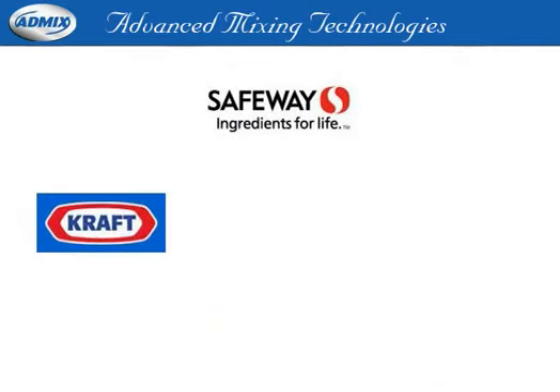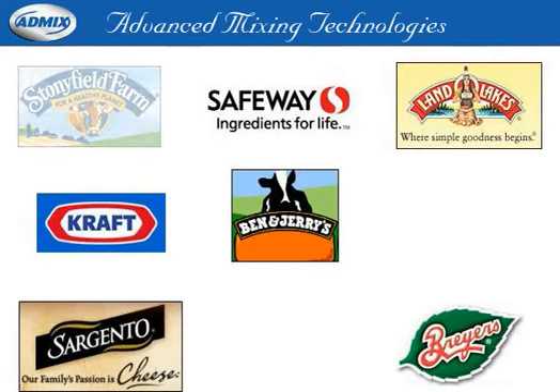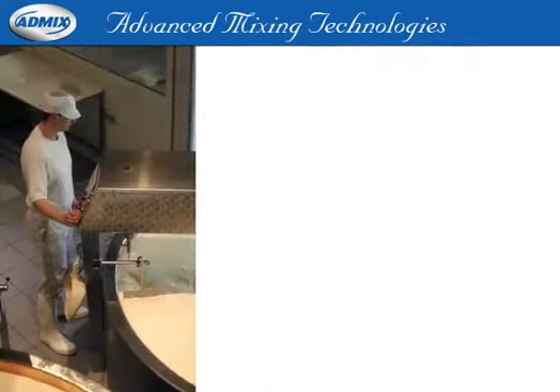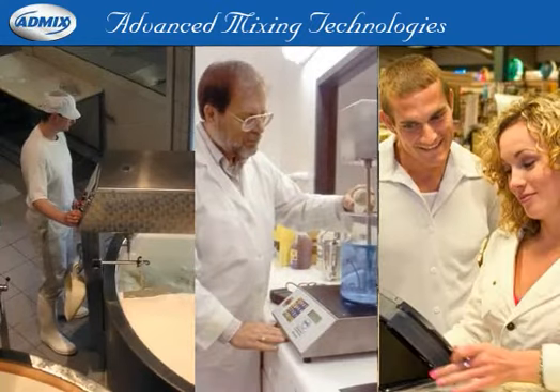Our customers include some of the top dairy processing plants in the country. They rely on AdMix for increased efficiency and cost-effectiveness. Reducing production costs is important. That's why our team of applications experts in our state-of-the-art testing lab focus on innovative solutions to save you money and more quickly bring new products to market.